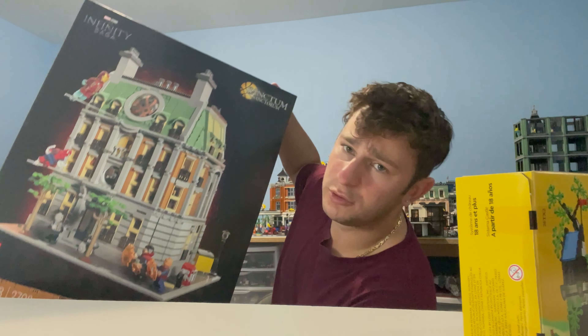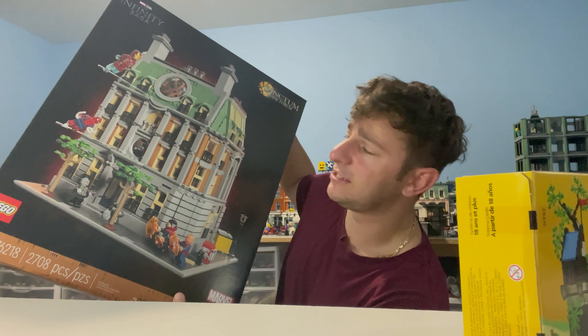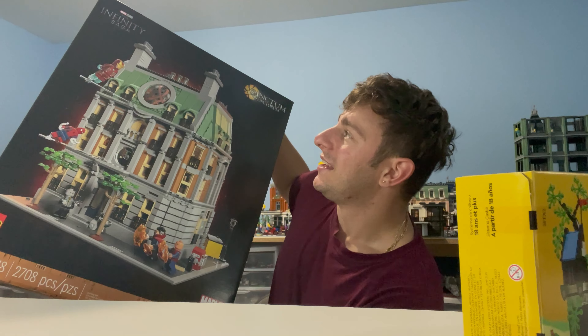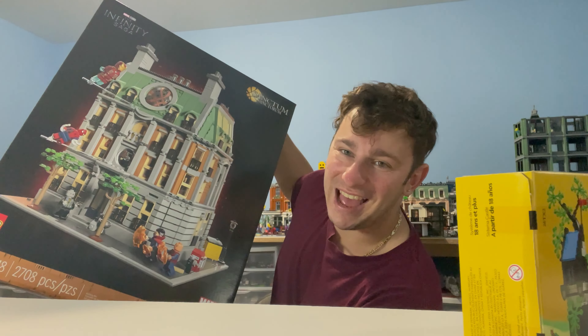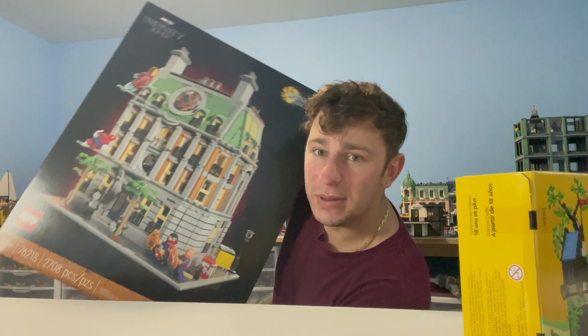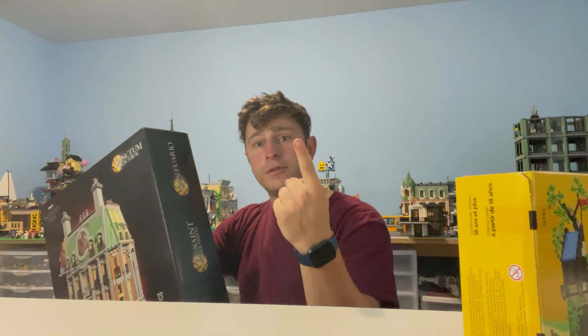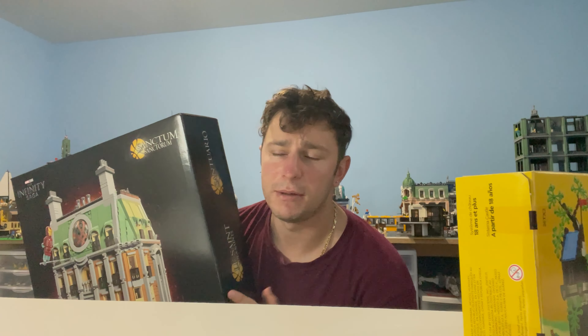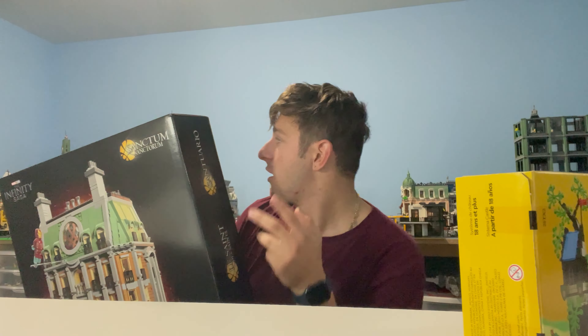We're gonna be building this on a live stream as well — building this bad boy live. Honestly, we'll probably start the live stream before this video comes out, just the way things are going to roll with my time. I want to get this built and placed into the city, with a review video coming for you guys. Maybe we'll do two separate videos and keep them smaller — let me know if you'd be interested in that.